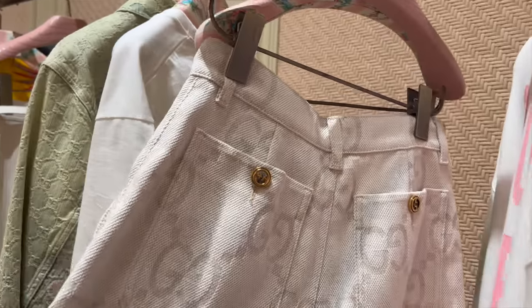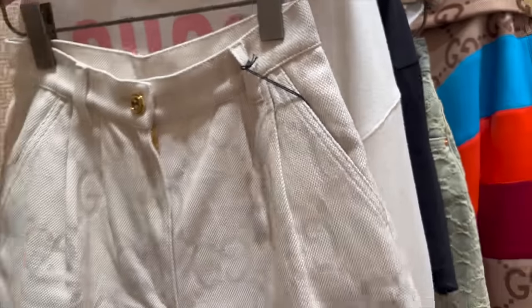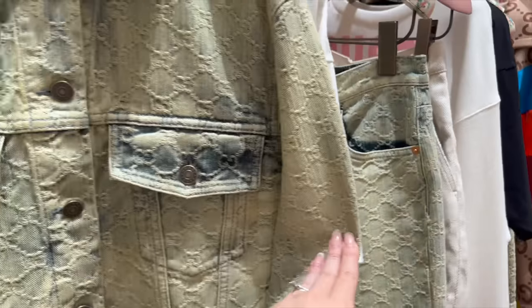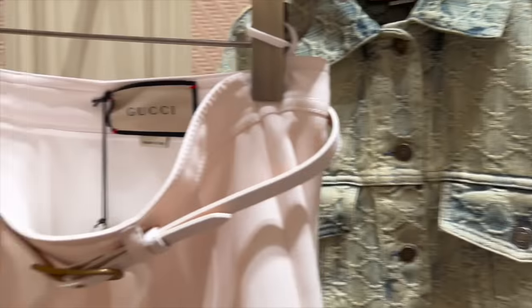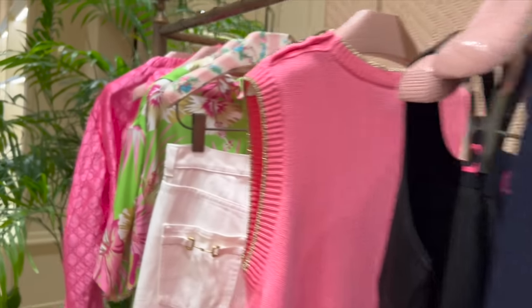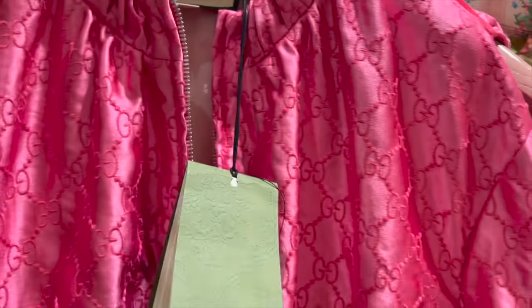Let's take a look at some of the ready-to-wear. These shorts are quite cute, I quite like them. Denim jacket - not so much. A lot of bright colors. Oh, look at this little bomber!